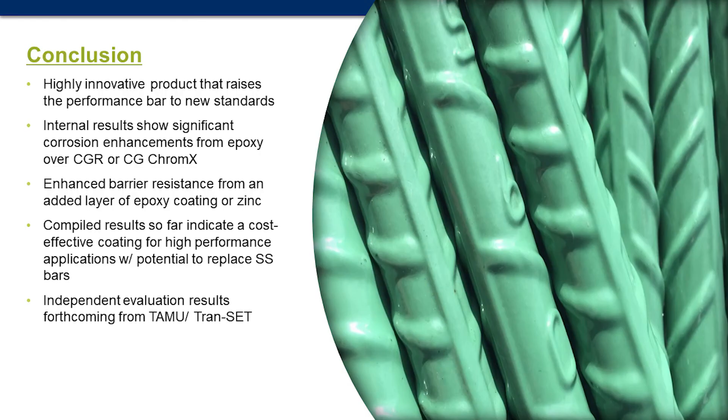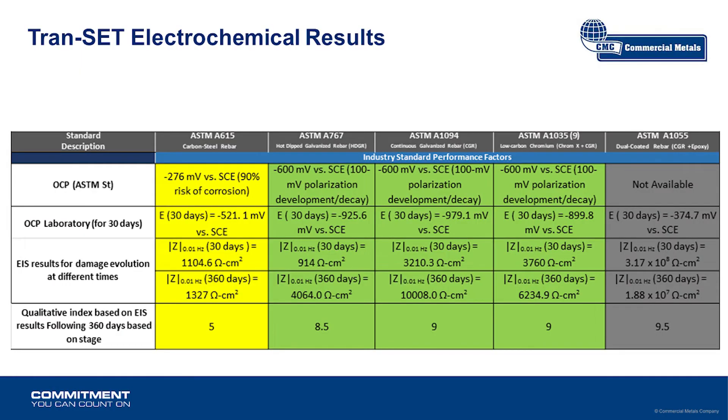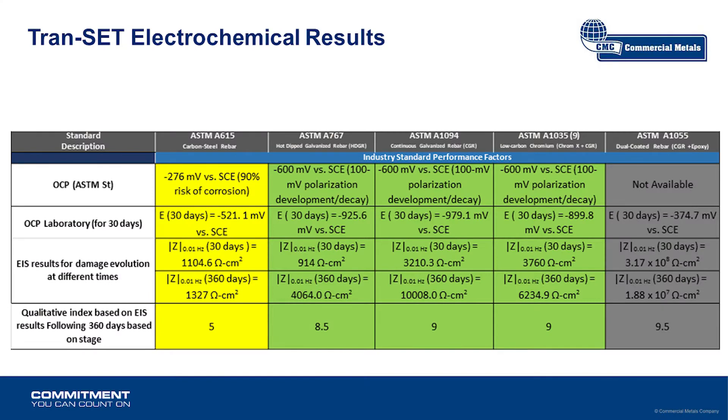Wrapping up on corrosion resistance and dual coat — whether it's continuous galvanized Chromex or epoxy over continuous galvanizing, there's options to talk about at our booth. There's an evaluation through Texas A&M and LSU. They looked at electrochemical results and provided an index. They found that galvanized Chromex is better than galvanized by itself, and epoxy coated galvanized is better than those two. Epoxy has a slight advantage in accelerated tests, but we expect good life out of all these coatings.